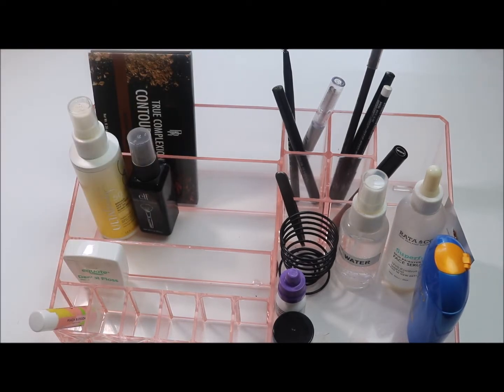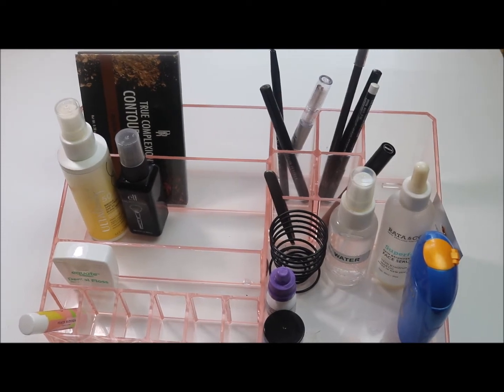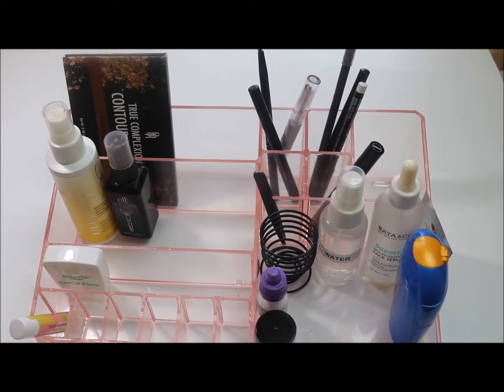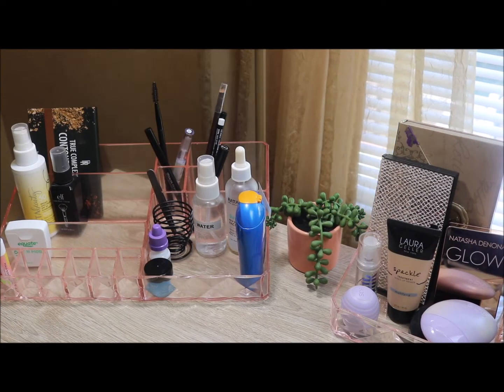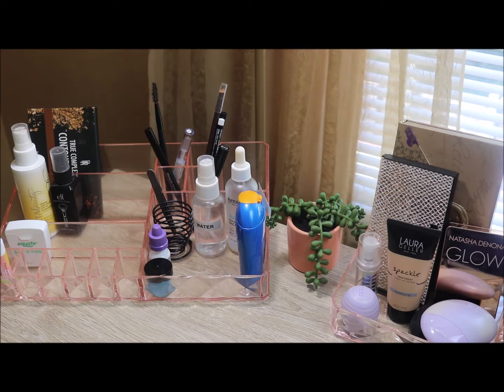Alright, I think we've finished reviewing what I used in May. Now let's move on to shopping my stash for the month of June — hang in there, guys. Here is the makeup tray we just cleared out, making it ready for the things we're going to pull for June.